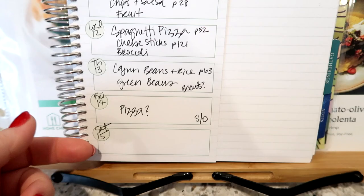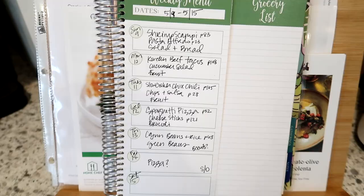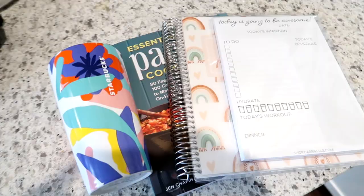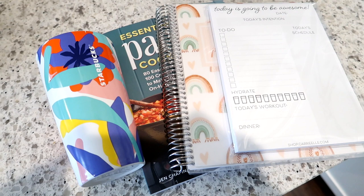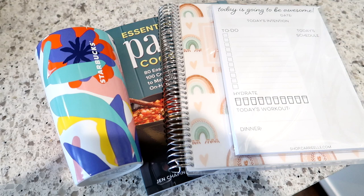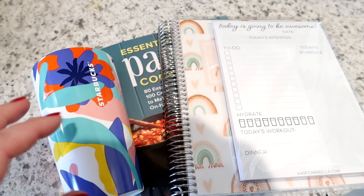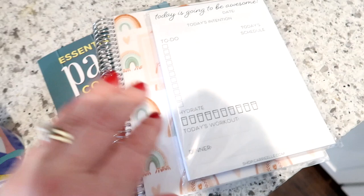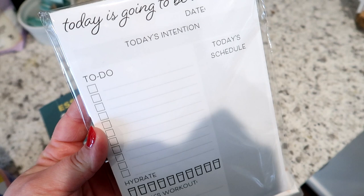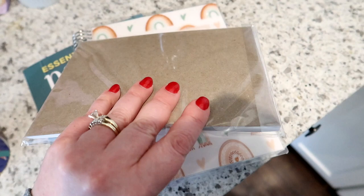That is the meal plan for this week — hopefully that gave you some inspiration. Now on to the giveaway. I wanted to say thank you and express my appreciation for all of your support with my cookbook and on my YouTube channel. I've been in a bit of a lull with posting due to some burnout, but I'm going to get revved back up — more videos coming. For this giveaway I'm giving away a new Starbucks cup with a spring design, a Carryout notepad with a to-do list where you can track water, workout, and dinner, and one of the mini meal planners in the rainbow pattern.